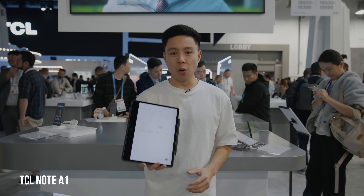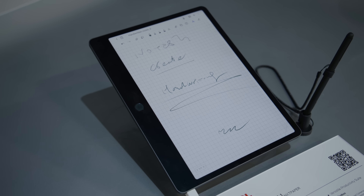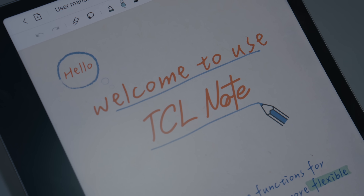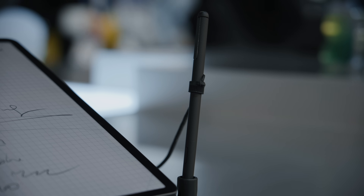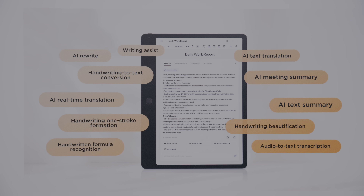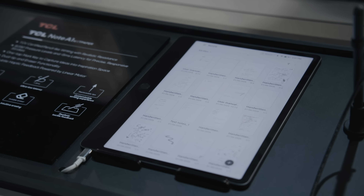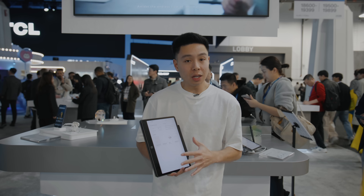This is the TCL Note A1 Next Paper, positioned between a traditional tablet and an e-ink tablet. It has an anti-glare, paper-like design but runs at a 120Hz refresh rate like a traditional tablet. The 11.5-inch display pairs with the T-Pen Pro featuring 8,192 pressure points. It's enhanced by AI tools including handwriting recognition, translation, and summarization, boosting efficiency for note-taking, creation, and sharing.